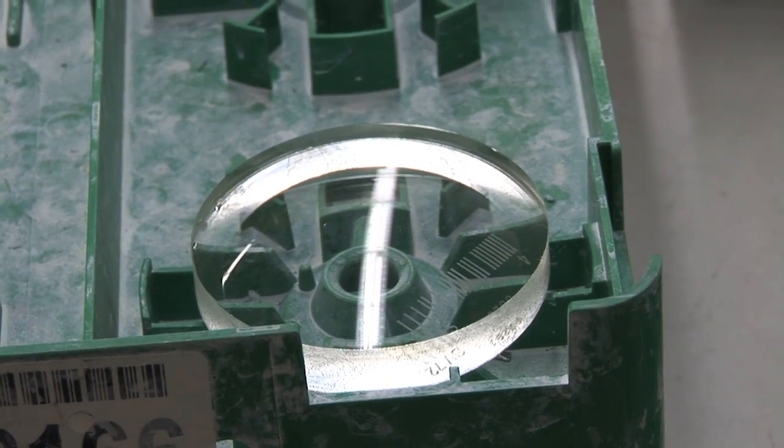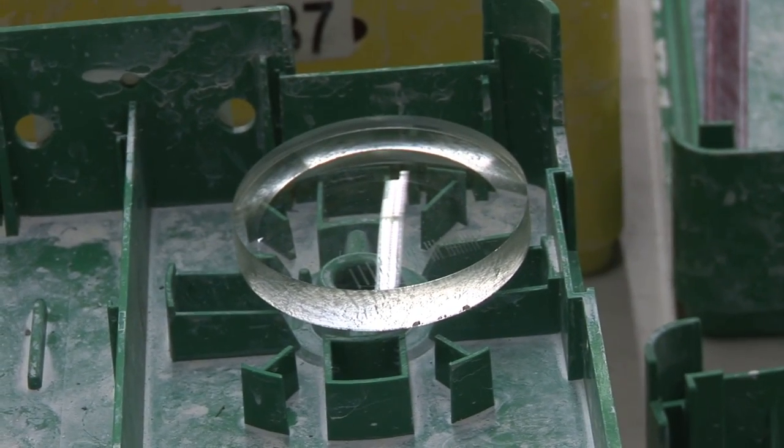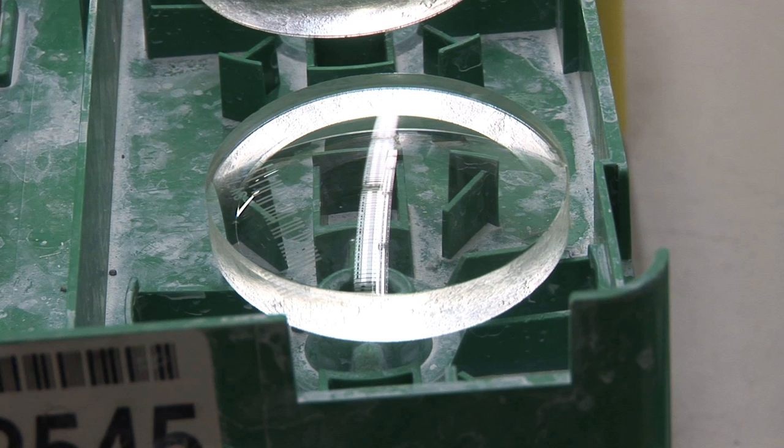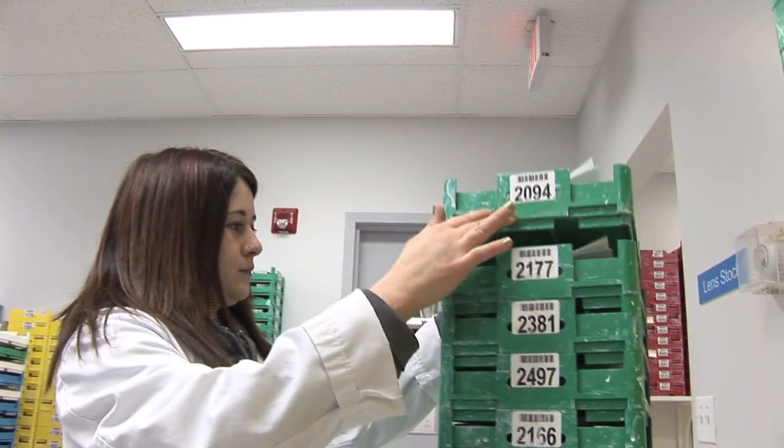Each lens begins with a thick circular block of clear plastic, known as a blank. The blanks are semi-finished, meaning that the front side already has an optical quality surface. All of the work in crafting the blank into a lens is done only on the back side. The worker selects the proper blank for the job, and the production begins.